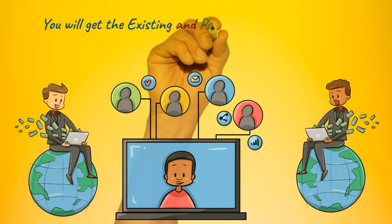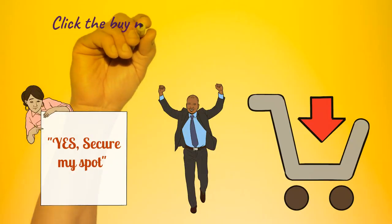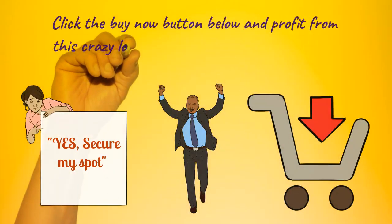You will get the existing and personalized sales video as well to build your online marketing agency with ease. Click the buy now button below and profit from this crazy low discounted price and secure your spot right now.